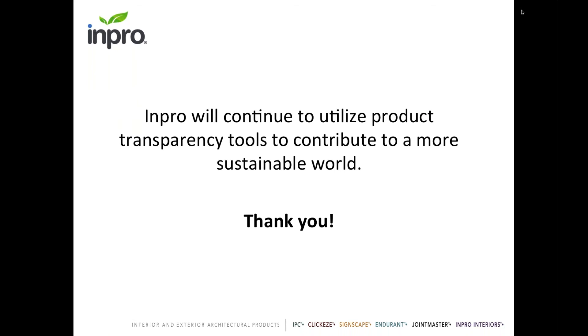In conclusion, I'd like to thank Terri of Sustainable Minds for hosting what we think is a very important topic of conversation, and thank Teresa for all of her information shared today. I think it's important to have as many of these collaborative discussions as possible in order to move everyone forward toward a common vision.